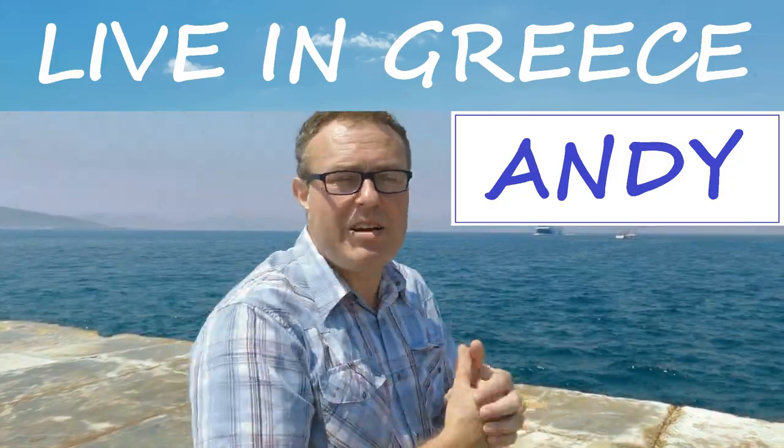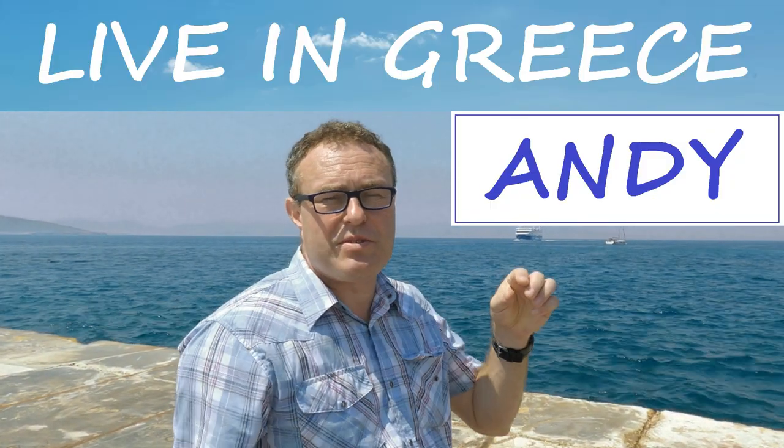Andy here, and today we're looking at ferries between Athens and Aegina Island. So ferries between Piraeus port in Athens and Aegina.